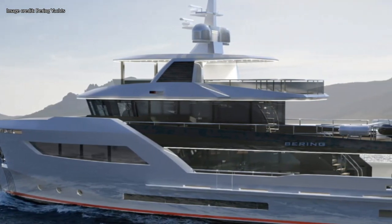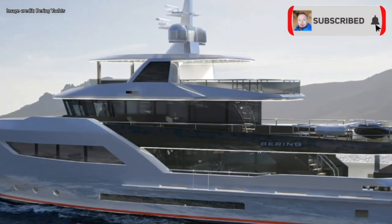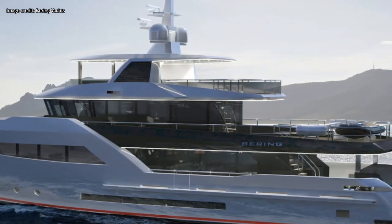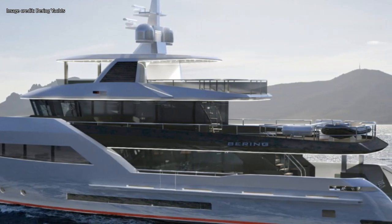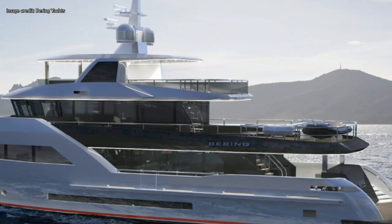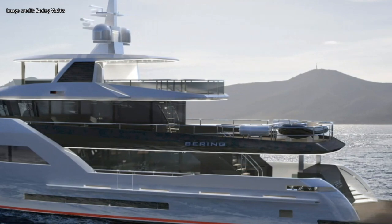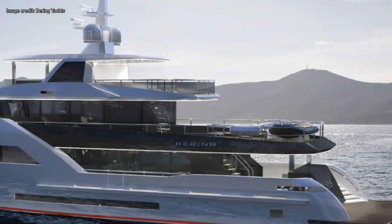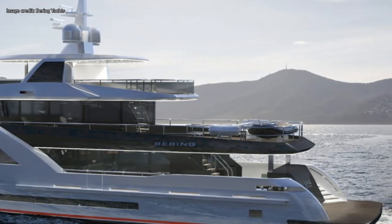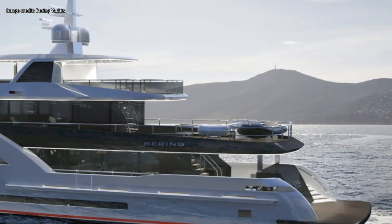There is also a large flybridge with a hardtop that will afford passengers of the Bering 100 sun protection. There is also a large sun deck, big enough for guests to enjoy the weather when in warmer climates. And there is a large boat deck that can easily accommodate this motor yacht's tenders. Beneath the boat deck is a large al fresco dining area with stairs which lead down to the swim platform located on the transom.